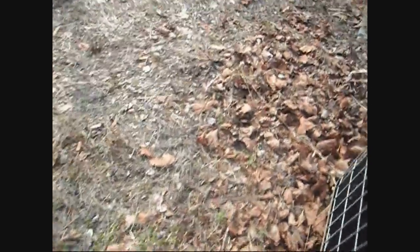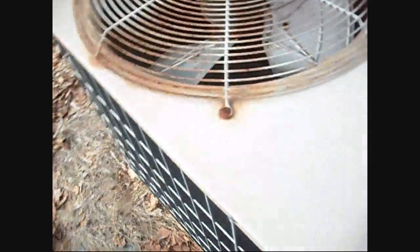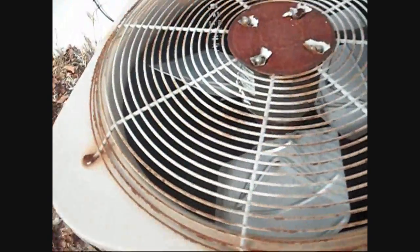Yeah, I never quite figured out how to decipher York serial numbers and model numbers. They're definitely older — I'd say early to mid-90s.